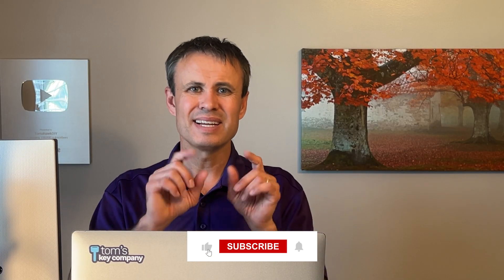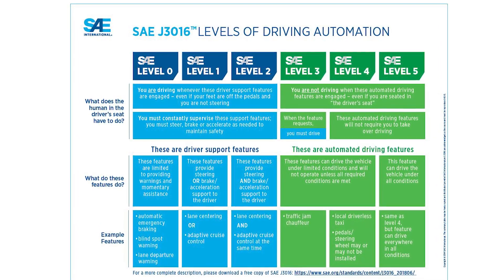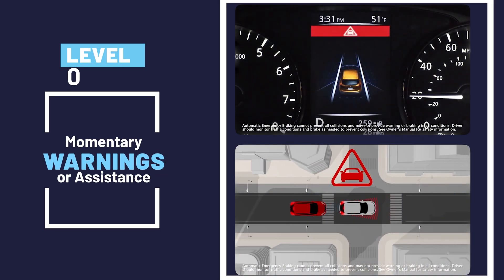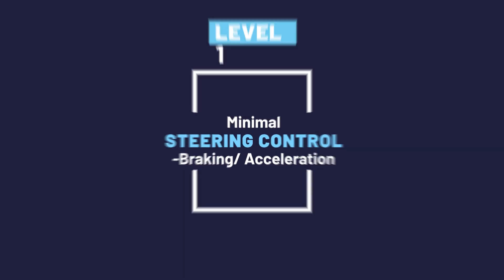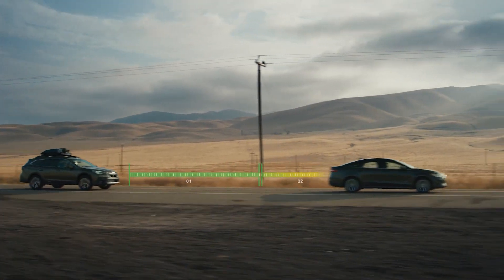Will one of these things be driving through your neighborhood soon? Not really, unless you live in a specific geographical area. Waymo is currently operating at level four automation. The Society of Automotive Engineers has published a standard of driving automation — SAE J3016. Level zero provides momentary warnings or assistance like automated emergency braking. Level one has a little steering control, braking, or acceleration — think lane centering or adaptive cruise control.